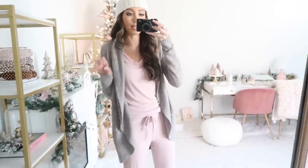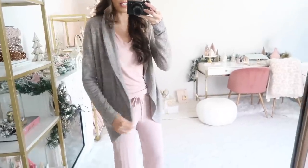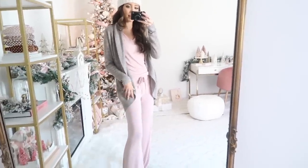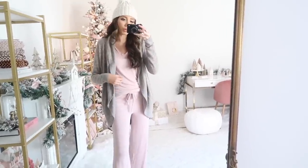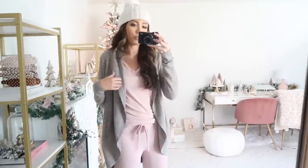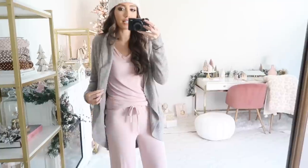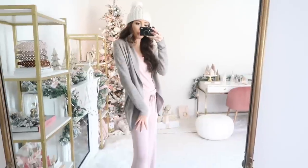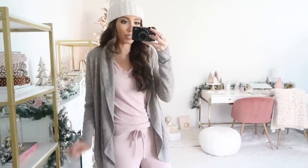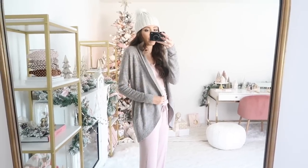I want to quickly show you guys this Barefoot Dreams cardigan, which is a cyber deal on Nordstrom's site starting today. This cardigan layers so perfectly with the pajamas — whether you're wearing it before bed, when you first wake up, or during the day if you're working at your desk and it's a little chilly. I just love Barefoot Dreams. It's such a good price point, and if you want to buy someone a luxury gift idea, this is perfection.